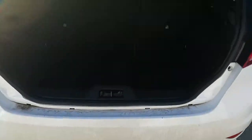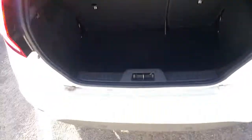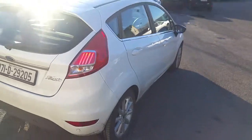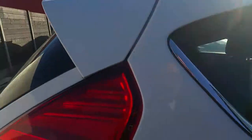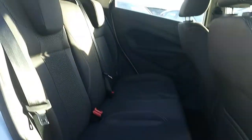There is quite a good storage capacity in this boot. And 3 full seat belts fitted in the rear, for optimum safety.